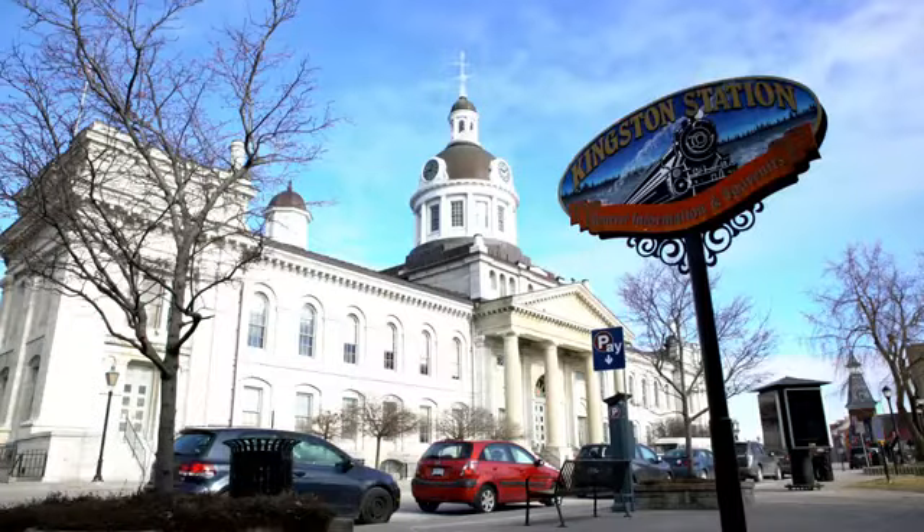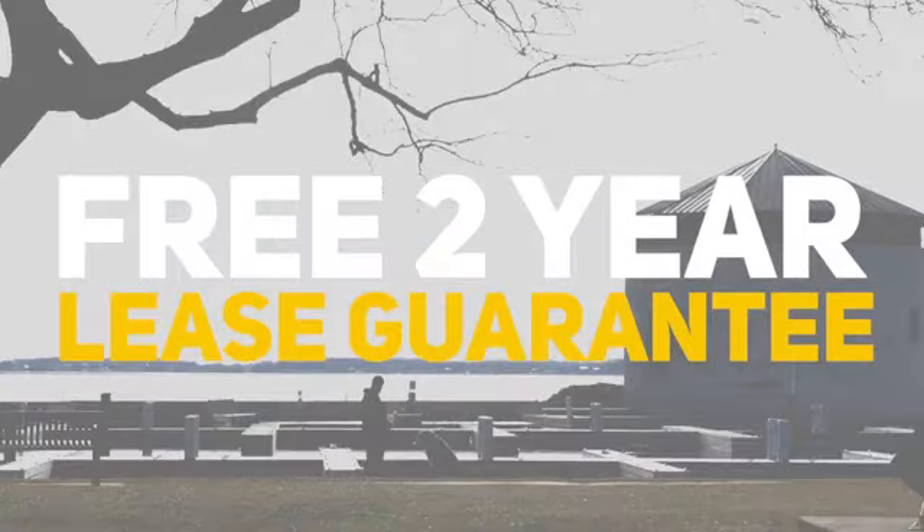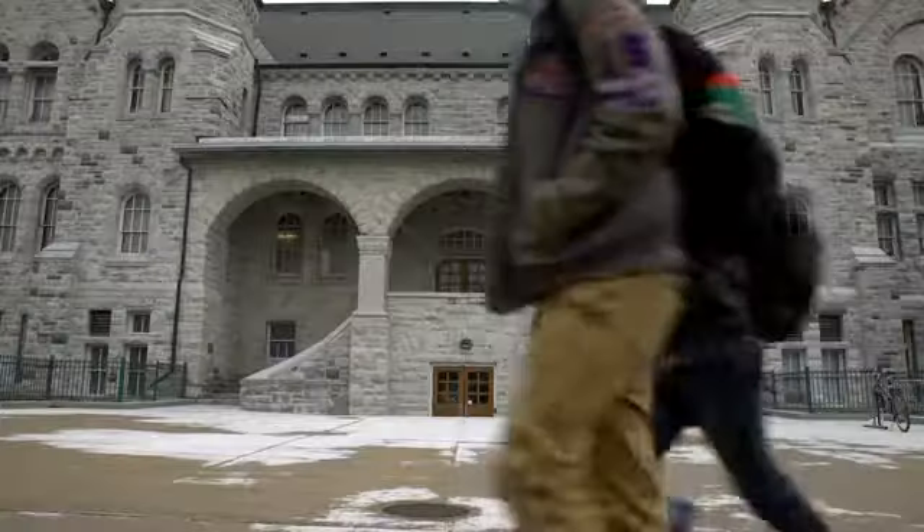We're also offering a free lease guarantee for the first two years. We guarantee that your property will be rented out and earning income from day one. Queen's University is growing every year.